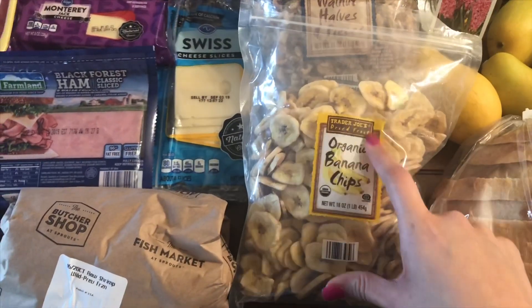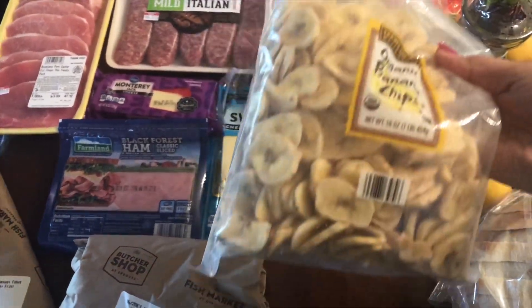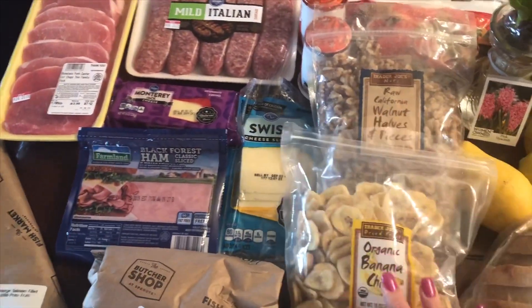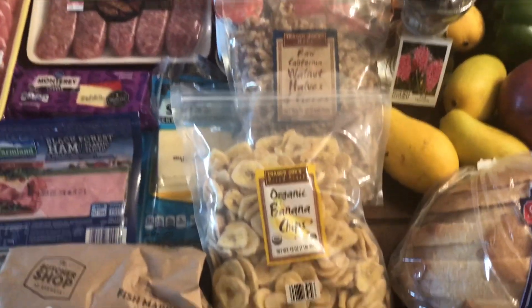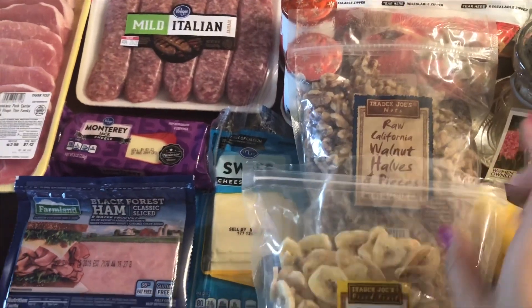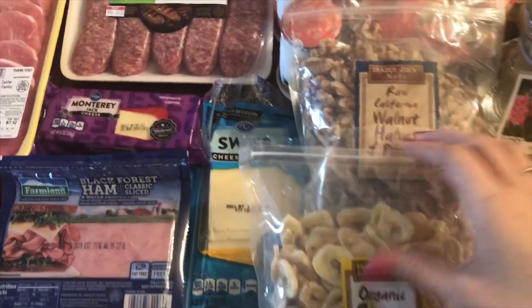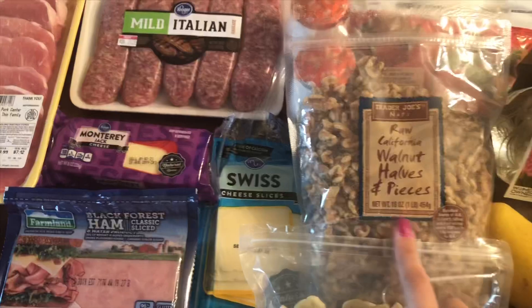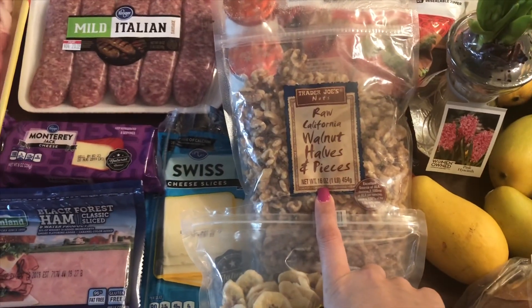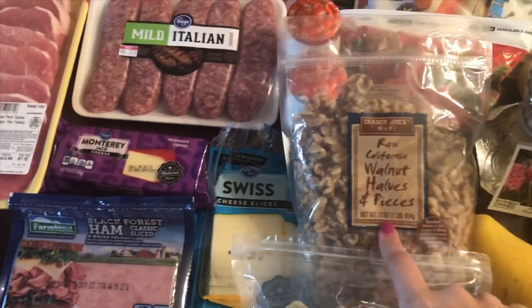At Trader Joe's I got these organic banana chips — I thought that was a pretty good deal, only $1.99. I've been having such a sweet tooth. I'm trying to eat a little healthier; I was on vacation and was eating really bad. So when I get a sweet tooth I'm gonna try to eat this and fruit. And then I got some walnuts — it's a pretty big bag, one pound for $4.99. At the regular markets it's a lot more for a one pound bag, so I thought that was pretty good.